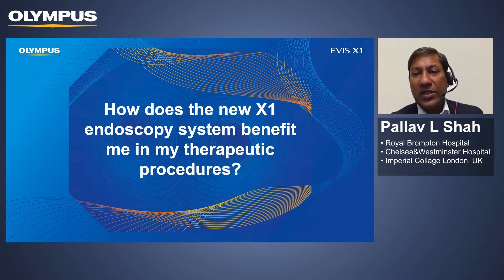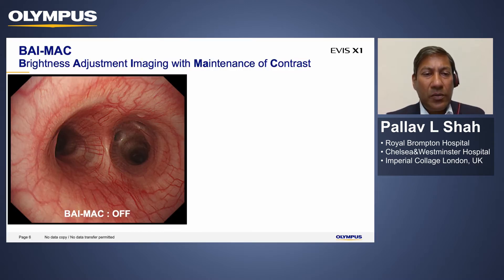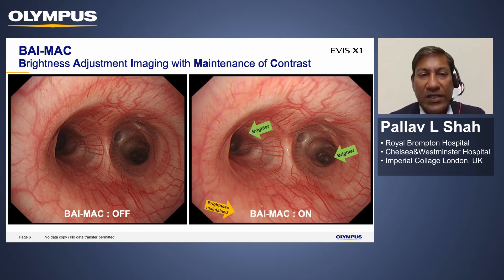Although I'm going to focus on therapeutic procedures, newer bronchoscopists will also find enhancements that aid their diagnostic skills. You can see that the quality of imaging with our standard system is already incredible — you can see different structures and blood vessels. Olympus have introduced this BIMAC imaging system, a brightness adjustment imaging that still maintains contrast. With this new system, you can see much deeper within the airways, clearly delineating the different subsegmental bronchi.